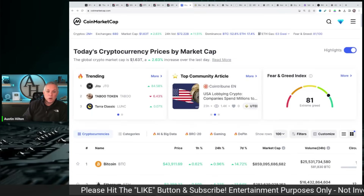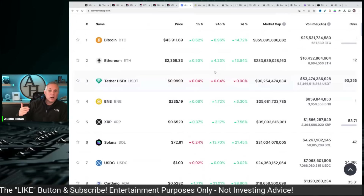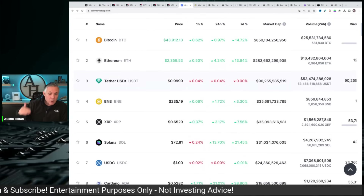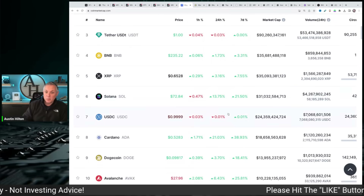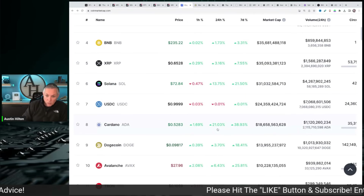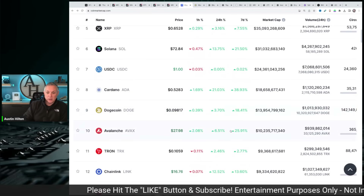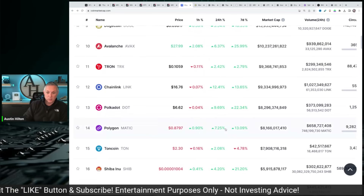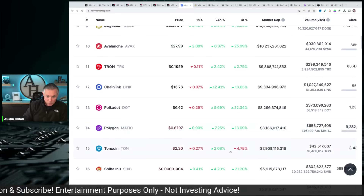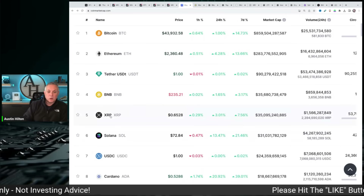Overall market is up 2.6 plus percent — that's good. We've got a scenario playing out where we've started to see money flowing into the major altcoins. XRP up 3%, Solana up 13%, Cardano crushing it up 21 plus percent, Avalanche up 6%, Chainlink up 12%, Polkadot up 9%, and Polygon up 7%. So we've got money flowing back in — this is good.